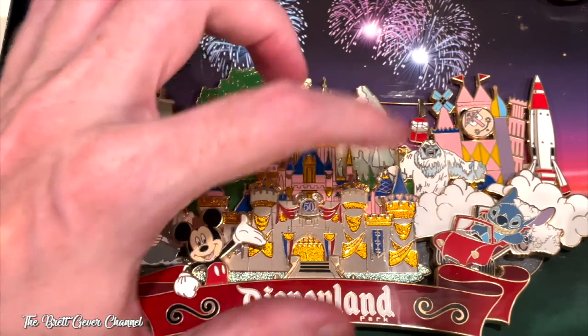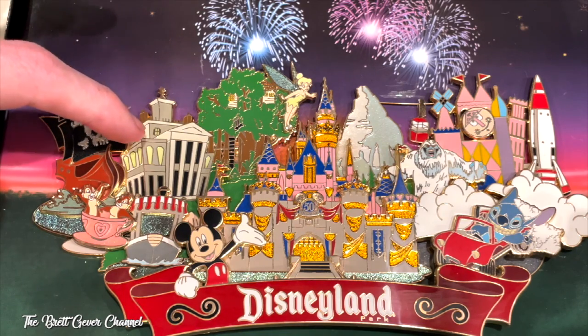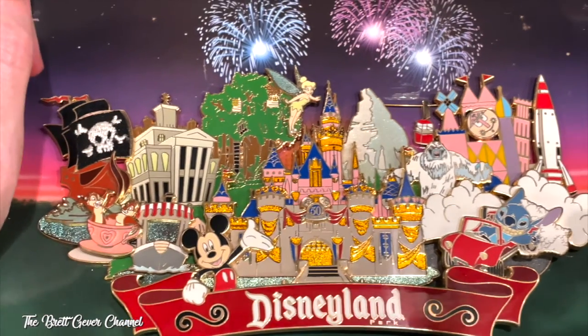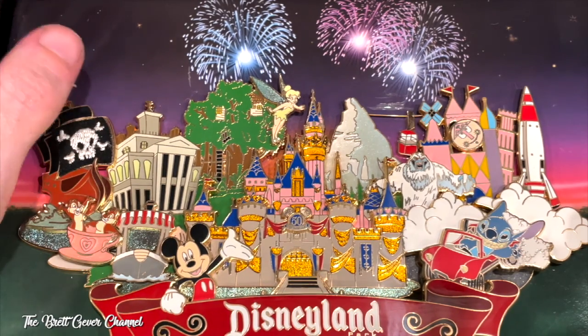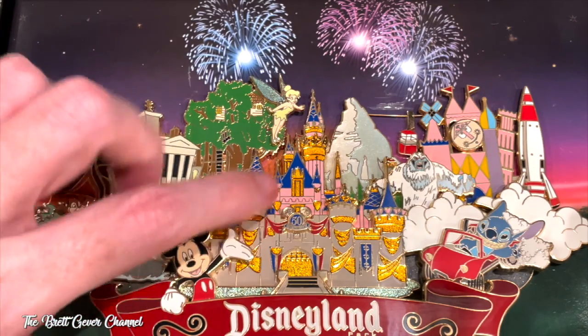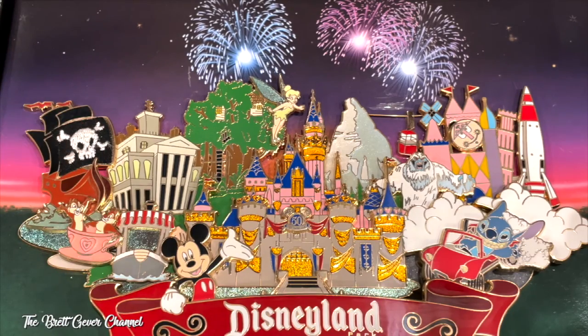The Snowman doesn't do anything. But the Haunted Mansion glows in the dark — the windows glow in the dark. And then there's Stitch again with the Tomorrowland Atopia.